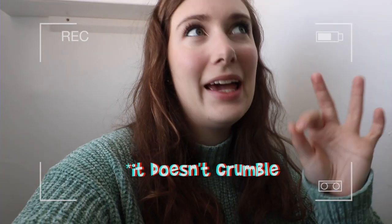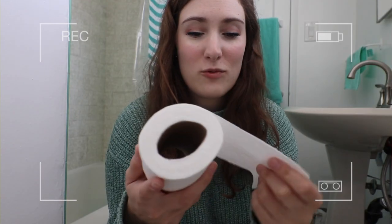This has a quilted-type texture to it. It's nice and strong feeling. It is pretty thick and a lot softer. I'm going to get a roll of Charmin from my parents' house just to compare. After using it for the first time — it is super soft and there's no pilling. A lot of toilet papers I've used, including the Who Gives a Crap, give those little lint pieces and pill up. This did not pill at all, which is a huge plus.